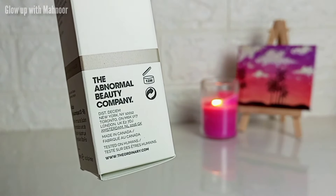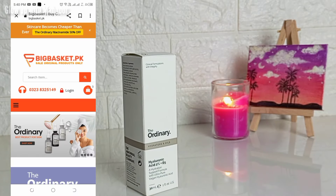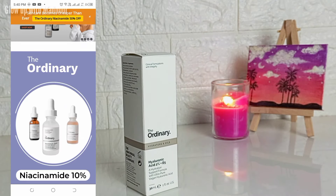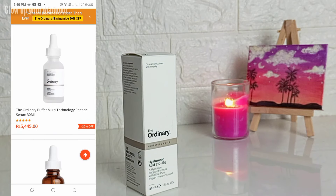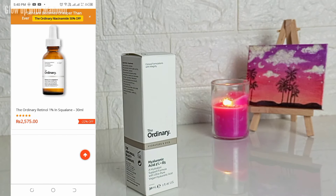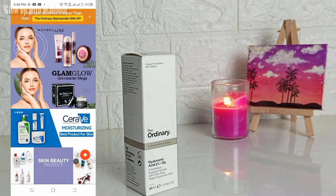I always find it very good, and the best thing is the website pricing compared to other websites is very good. I will add the link in the description — you can check it and buy it. If you want The Ordinary product or other imported products, you can easily get them at a good price.